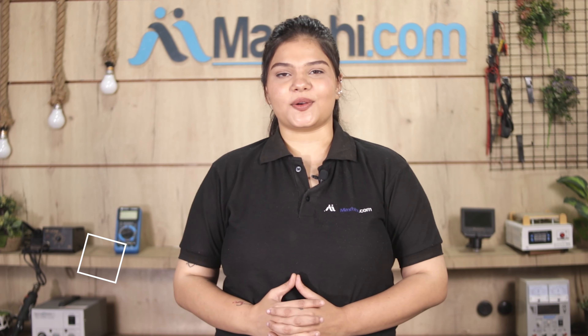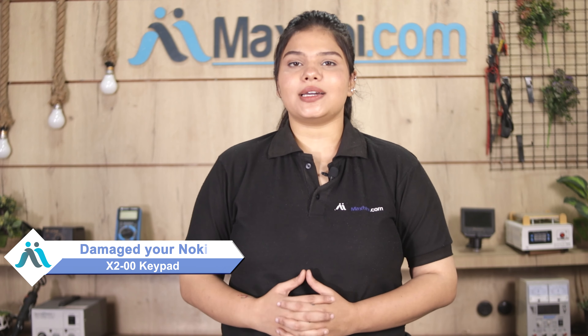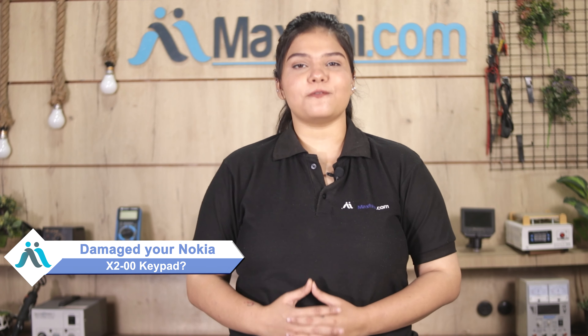Hi friends, this is Lucky from MaxP.com. Friends, is your Nokia X2 keypad damaged? Are you worried about the higher repair cost of your phone?